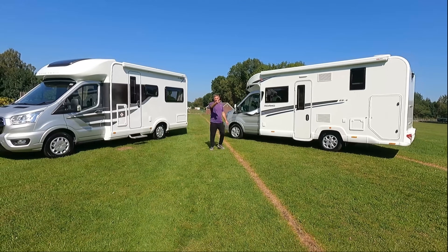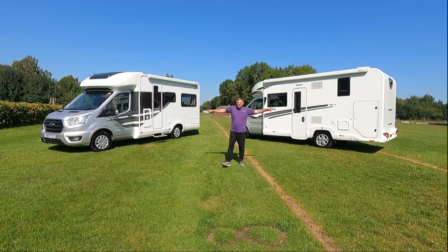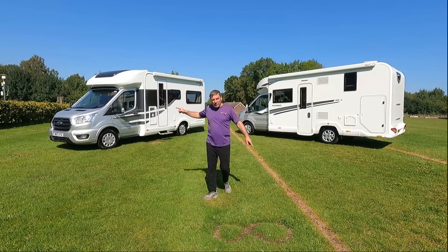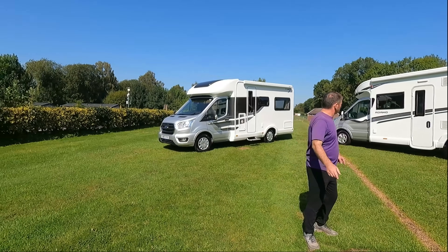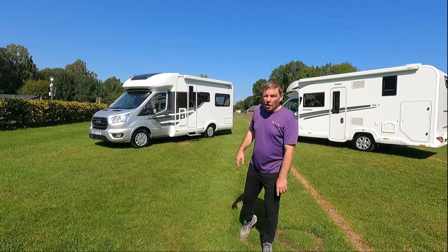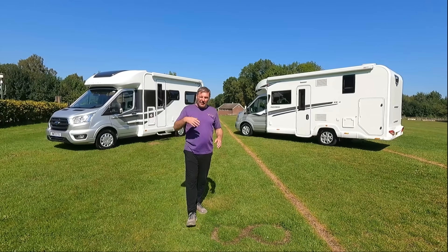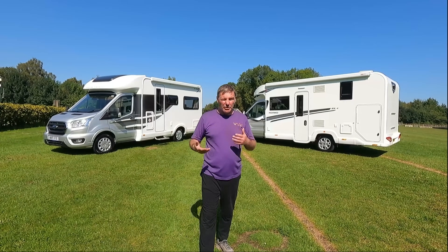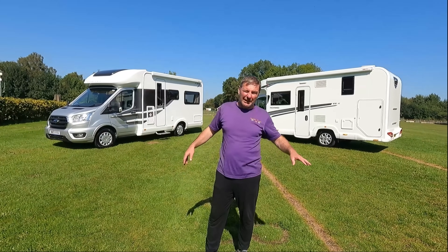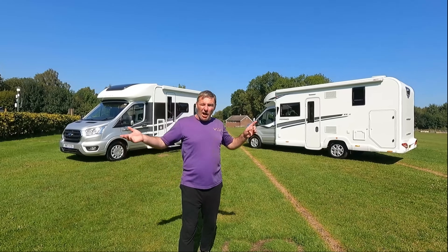We sell motorhomes. Good point. We don't sell Jasons, because nobody would buy you. True. Battle of the vans! We've got an Auto Trail and we've got a Bailey — both on Fords, both on Fords. One is automatic, one's manual. We couldn't swing that around. And they're both going to be anywhere between £63,000 to £70,000.